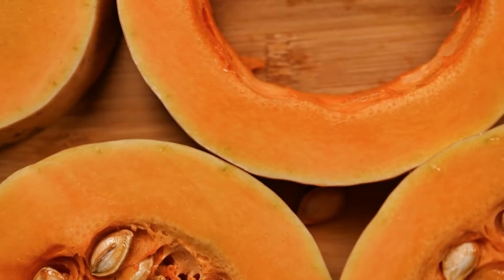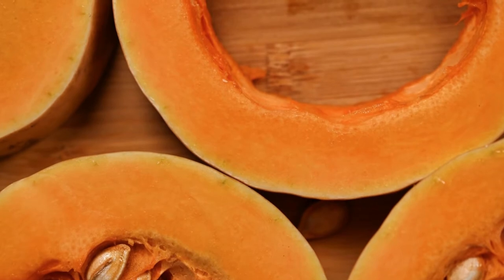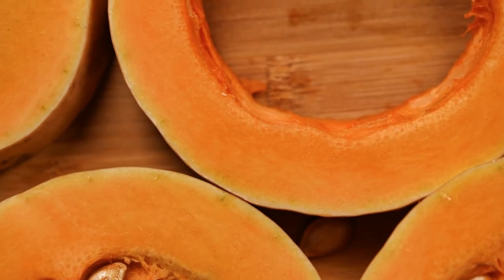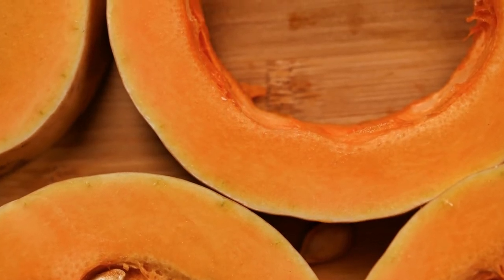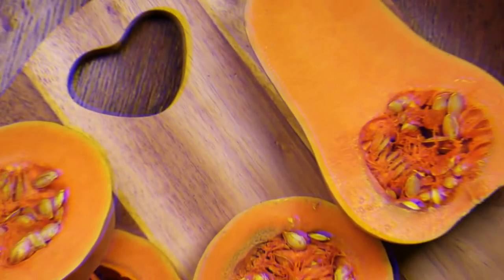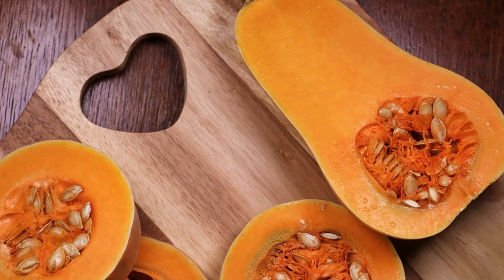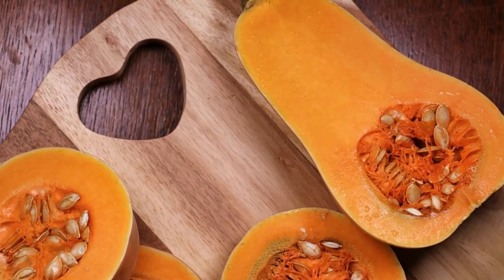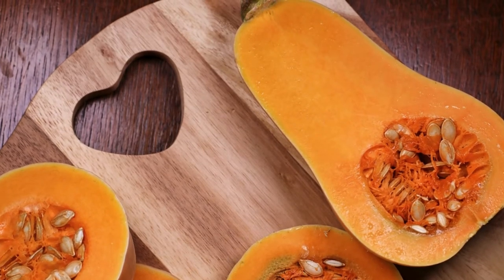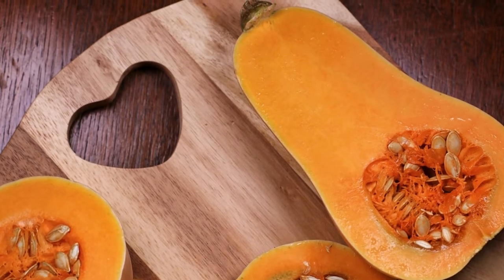The veggies for bearded dragons can also include different types of squash. Types of squash that can be incorporated in a bearded dragon's diet include butternut squash, spaghetti squash, acorn squash, and yellow squash. Acorn squash is rich in vitamins, fiber, and protein. Butternut squash can give enough energy to the bearded dragon. Spaghetti squash is packed with core nutrients and is the best squash to feed regularly. Yellow squash is rich in minerals and should be combined with other vegetables for balanced nutrition.